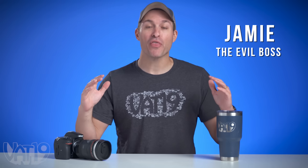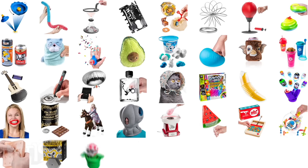At Vat19, we sell over a thousand curiously awesome products, and we've picked out over 70 that we're going to tell you just one awesome fact about. Like how this mug looks like a camera lens.